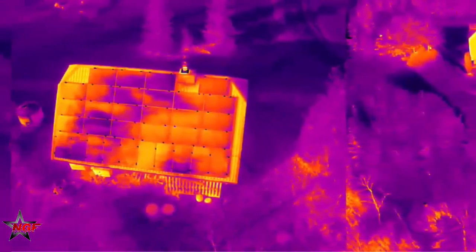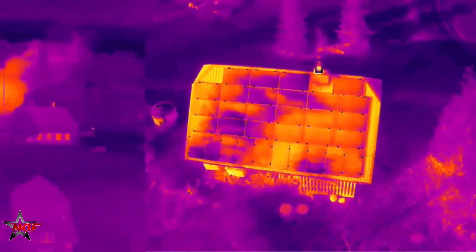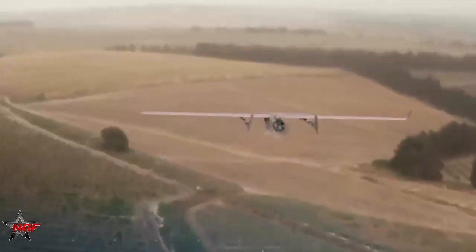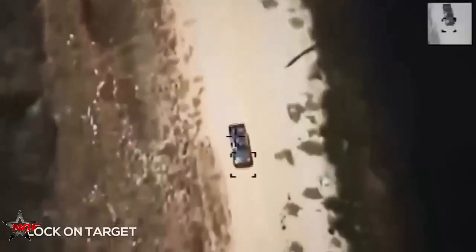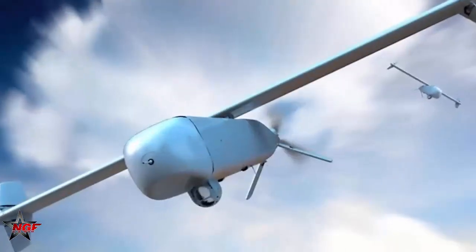The upgrade raises questions about its impact on ongoing conflicts, particularly in Ukraine, where these drones see active use. Why does this matter? Thermal imaging enhances the drone's ability to strike with accuracy, even in challenging conditions, potentially altering battlefield dynamics.